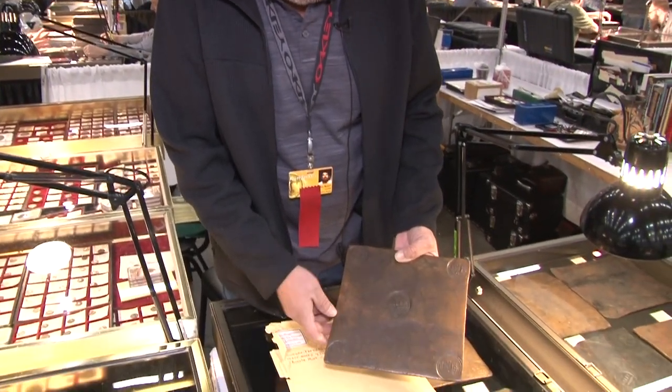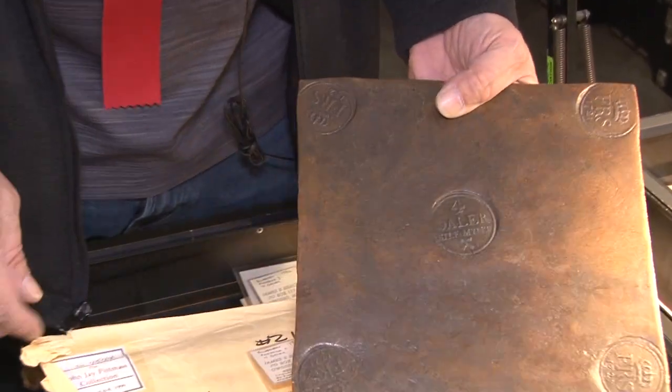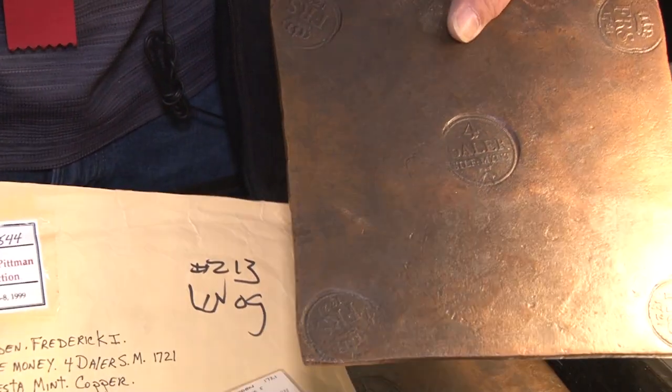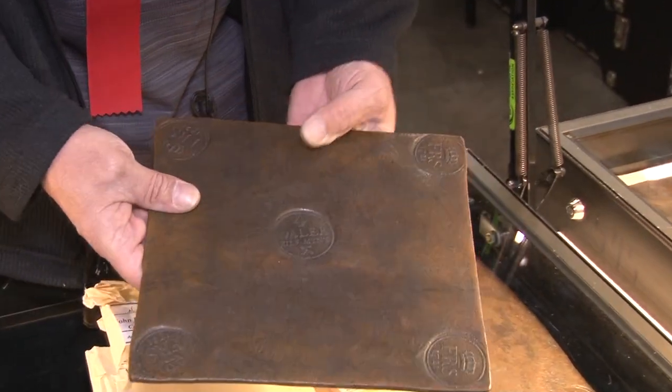The great thing about the American Numismatic Association is the attendance — it brings people from all over the country to one spot to see a lot of great coins. And you've got Swedish plate money here. Yes, this is a really interesting group. This piece is a four-dollar plate struck in 1721, actually from the John Jay Pittman collection, which was sold back in 1999, so it has a nice pedigree.